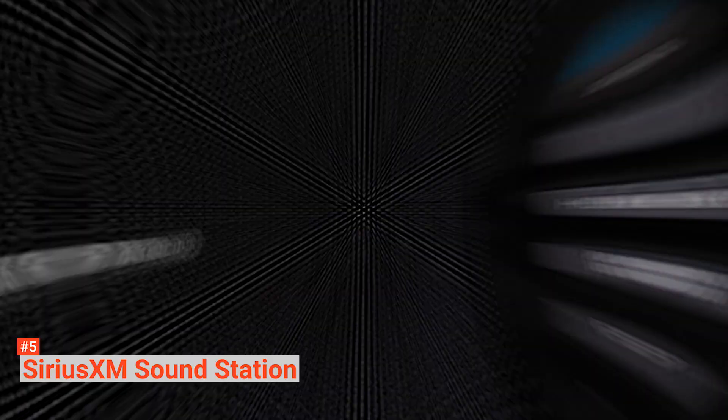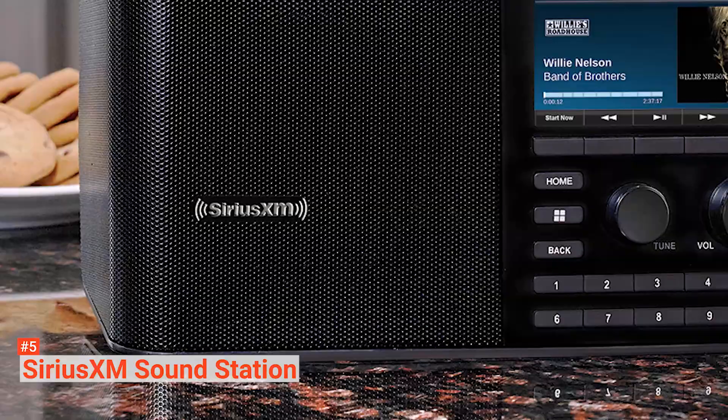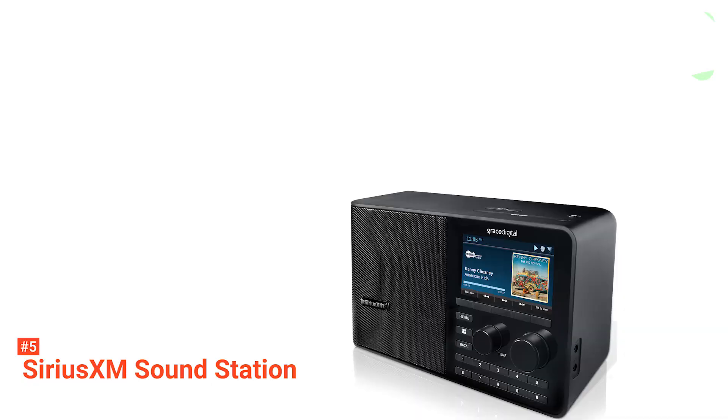The SiriusXM Soundstation can serve as your alarm too. You can use it to set up to five alarms, and you can also snooze it or set the sleep timer. Finally, this radio works with a sound station or audio devices through an integrated auxiliary input jack.